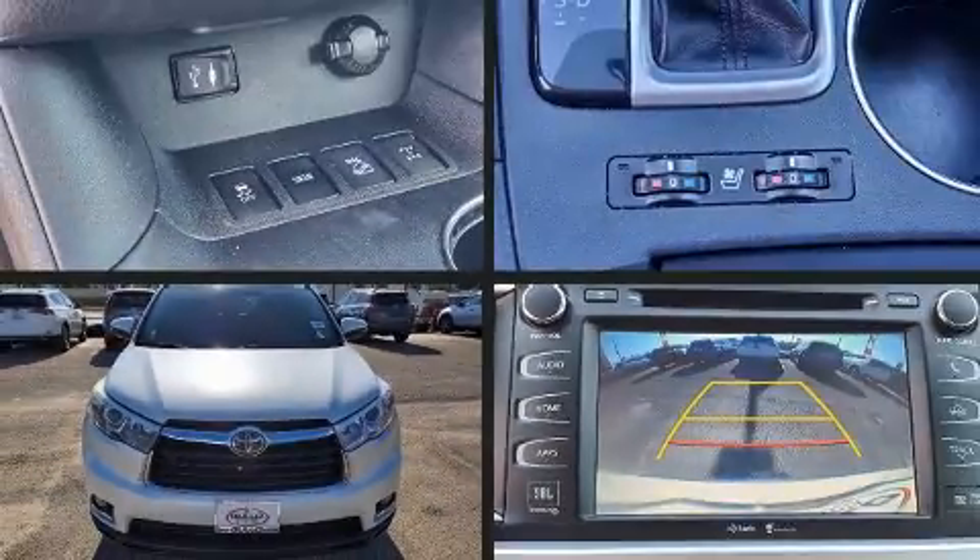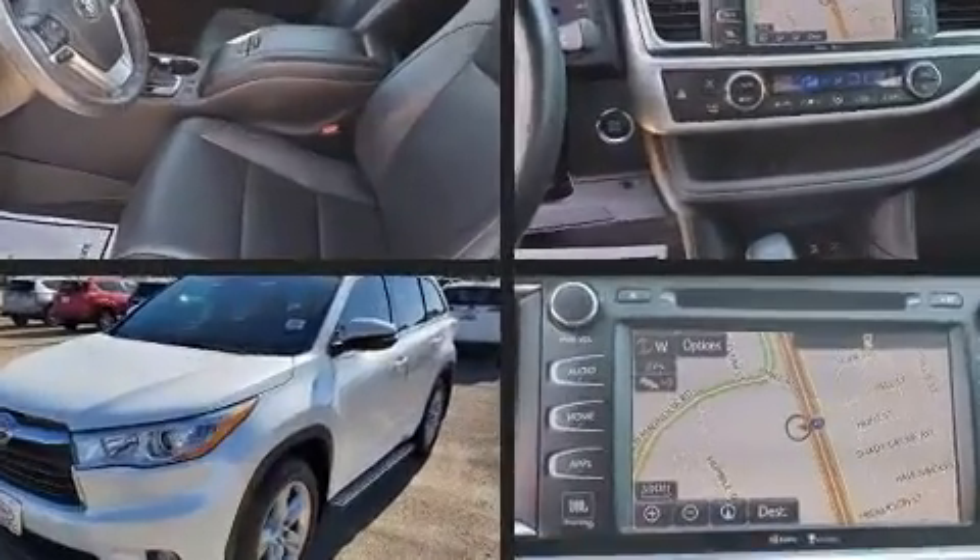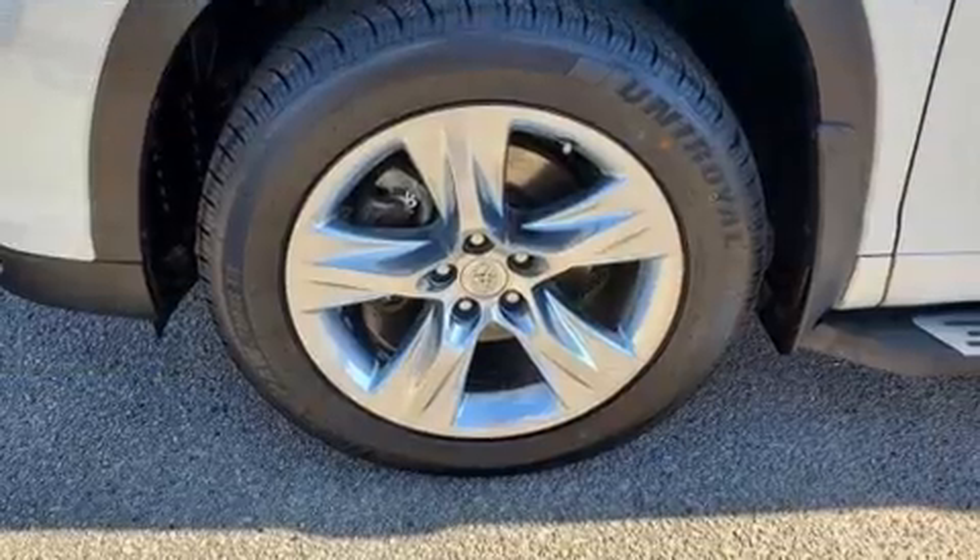Treat yourself to a test drive in the 2015 Toyota Highlander. Under the hood, you'll find a six-cylinder engine with more than 270 horsepower, providing a smooth and predictable driving experience.